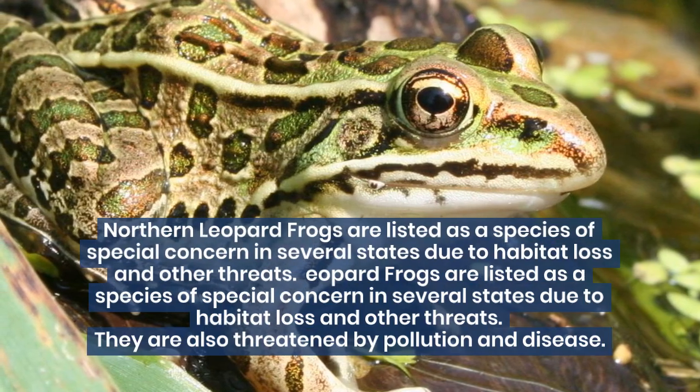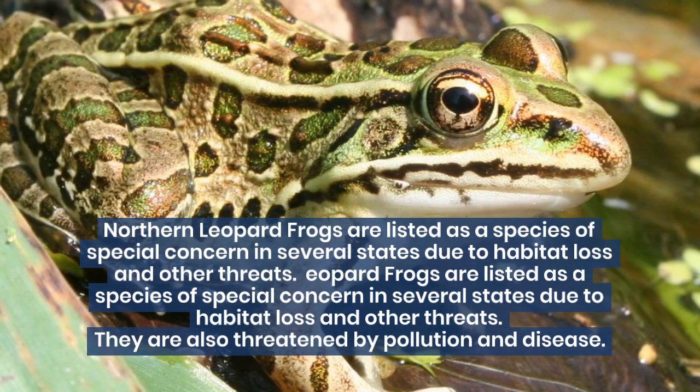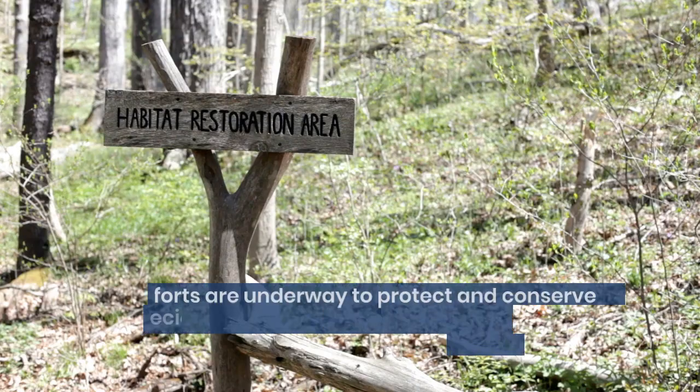Northern leopard frogs are listed as a species of special concern in several states due to habitat loss and other threats. They are also threatened by pollution and disease. Efforts are underway to protect and conserve this species, including habitat restoration and captive breeding programs.